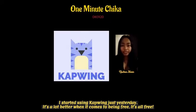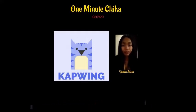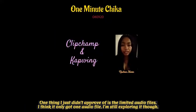I started using Capwing just yesterday. It's a lot better when it comes to being free — it's all free. One thing I just didn't approve of is the limited audio files. I think it only has one audio file. I'm still exploring though.